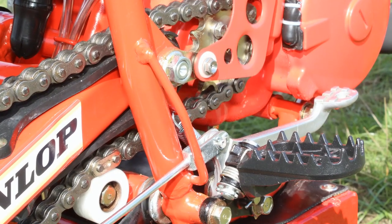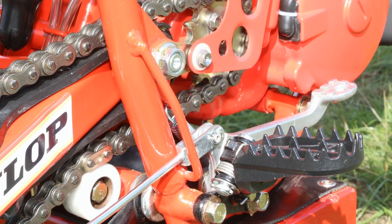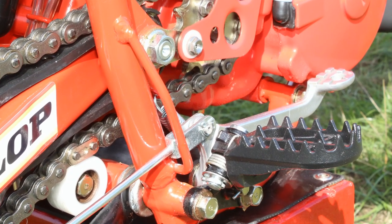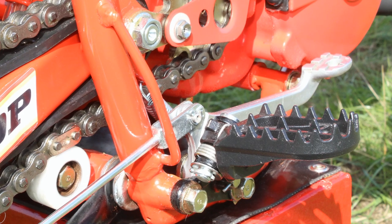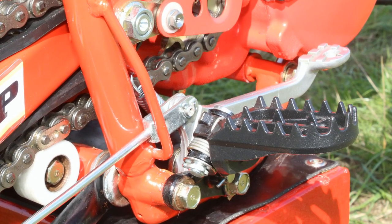If you've watched a few of my videos previously, you'll know that those skinny footpegs that manufacturers fit to their machines are a bit of a bugbear with me. But thankfully our featured bike of Steve's has a nice pair of heavy duty wide pegs that offer the rider much more support for his feet.